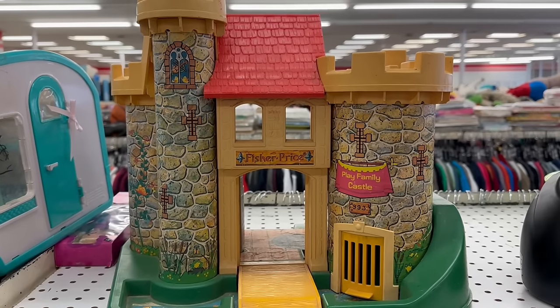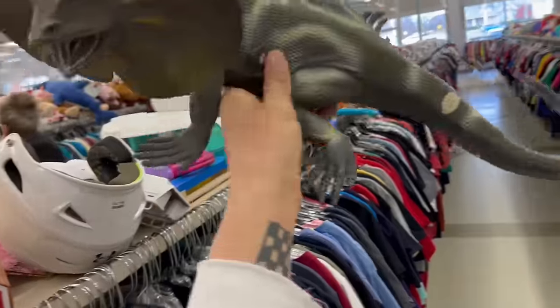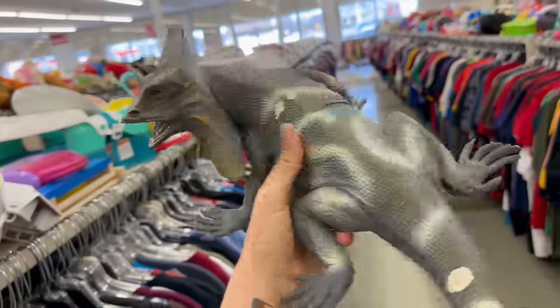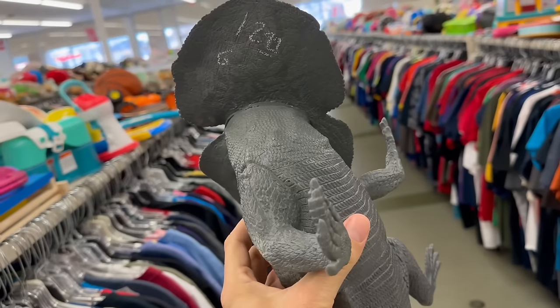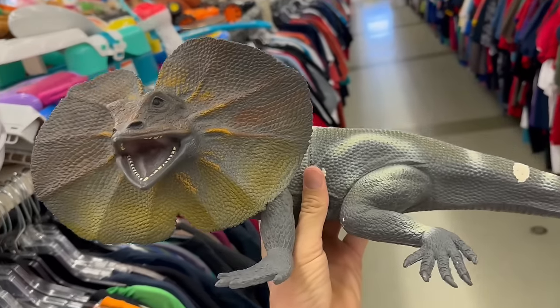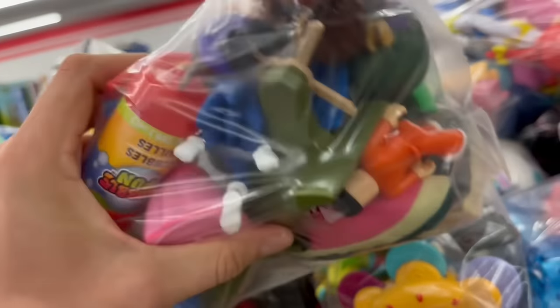Hmm, decisions, decisions. Look at the size of this dude — holy cow. They want $13 for him. Now let's see what the bags got.